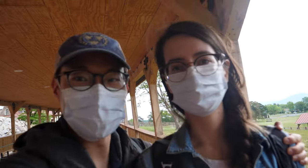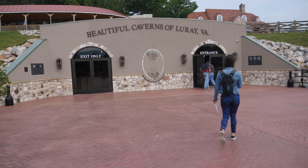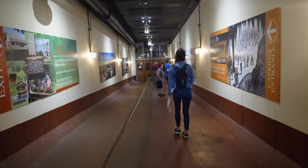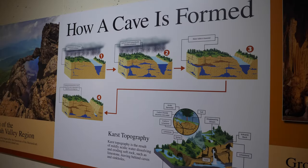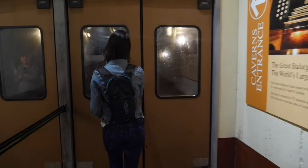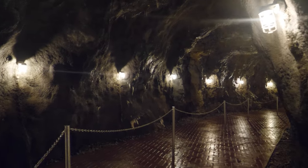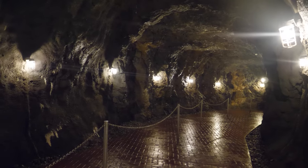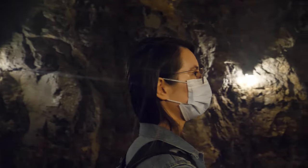Just about to enter the caves and we're super pumped. Let's do this. Oh my gosh, this is so cool. It's also nice and cool in here. Yeah, on a summer day it's quite nice.